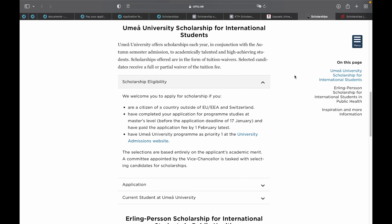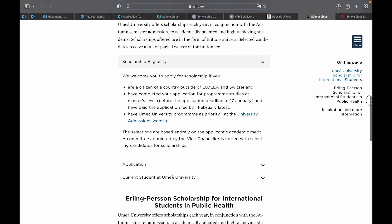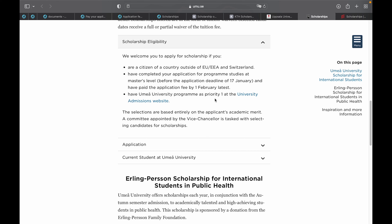You can stand a chance of winning a full scholarship covering your tuition, or you may win a partial scholarship. Eligibility criteria include being a citizen of a country outside the EU and Switzerland, having completed your application for a program to Umeå University by the deadline of 17th of January, and having paid your application fee by 1st of February at the latest. You must also rank the program as your first priority in the university admissions website.